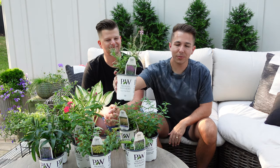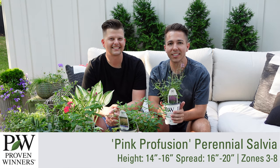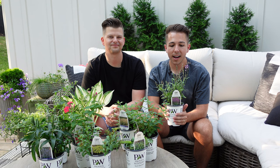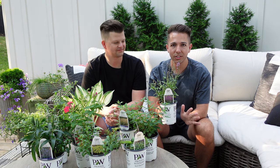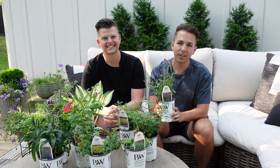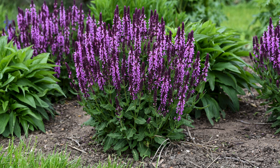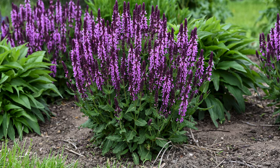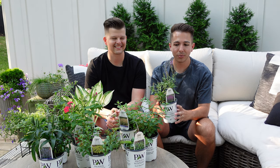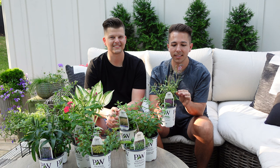Next up is a salvia. This is Pink Profusion, and it's one that's been out for a few years. It's hardy in zones three to eight and is best in full sun. It gets about 14 to 16 inches tall and 16 to 20 inches wide. The nice thing about this one is that it is bred to have a perfectly mounded shape, which makes everything look so tidy. This one also grows really dense.